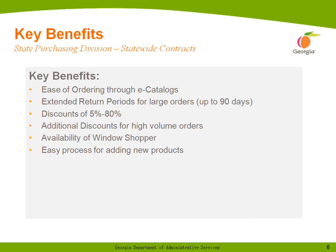The key benefits you can keep in mind are ease of ordering through e-catalogs, extended return periods for large orders up to 90 days, discounts that range between 5 to 80%. Additional discounts are available on high-volume orders. We have the availability of Windows Shopper for those with IT staff who like to browse, and an easy process for adding new products and product lines.